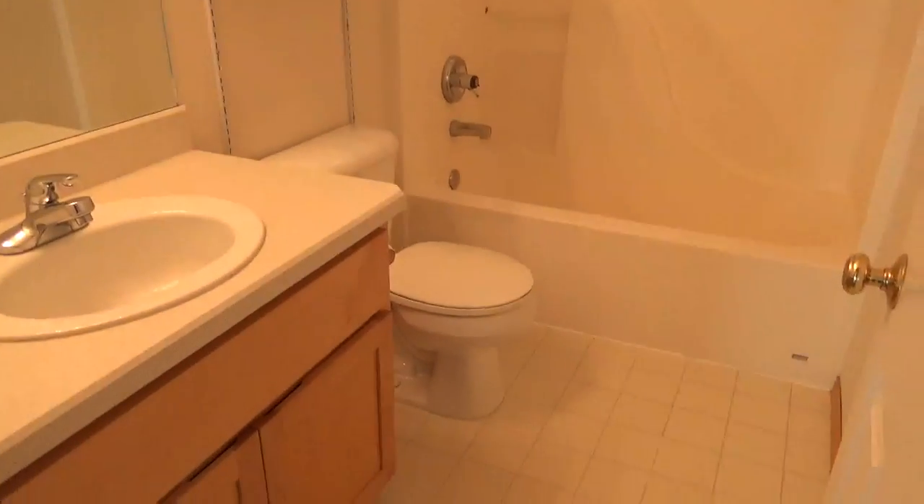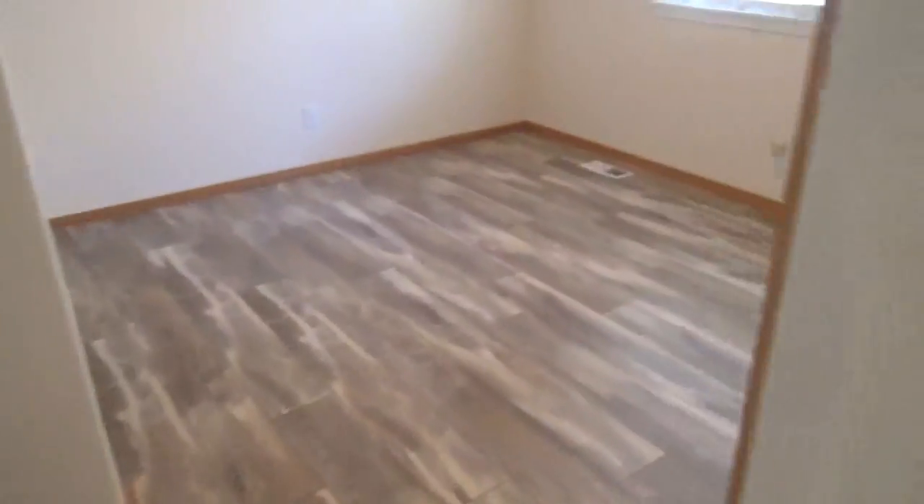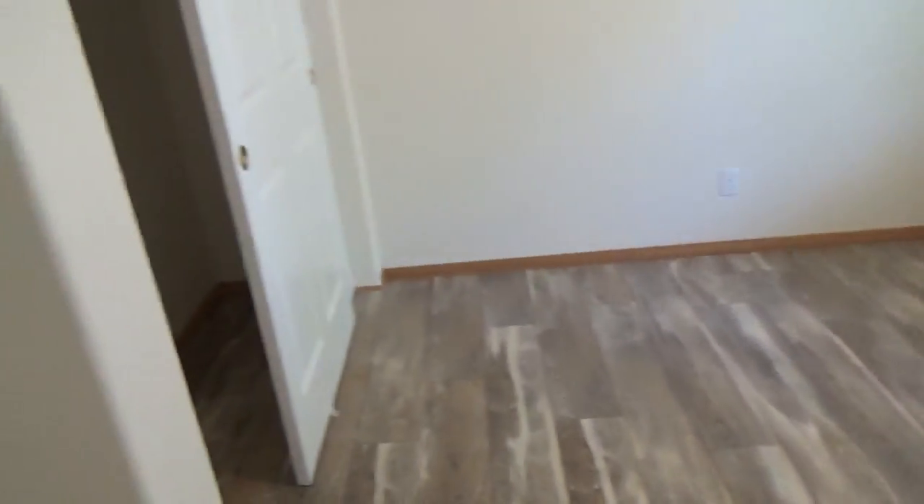Here's the guest bathroom — tub shower, vinyl floors. Here's the other guest bedroom.